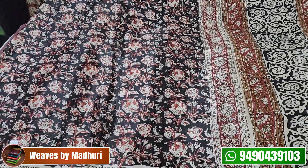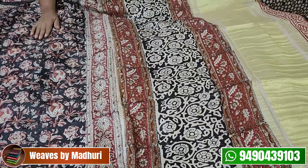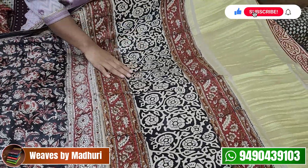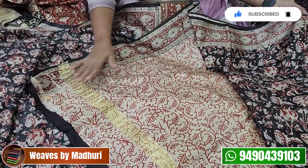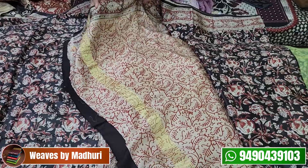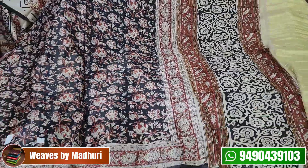This is a black and beige combination with a block print. You have a beige and black combination blouse with a beige color print. It has a 1-inch border, and a black, brown, and beige color combination. This is a Gaji Silk sari — the cost is ₹4,750.